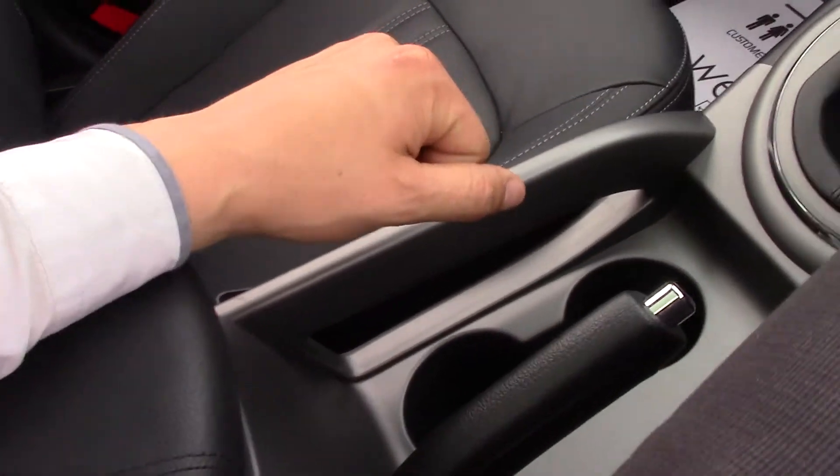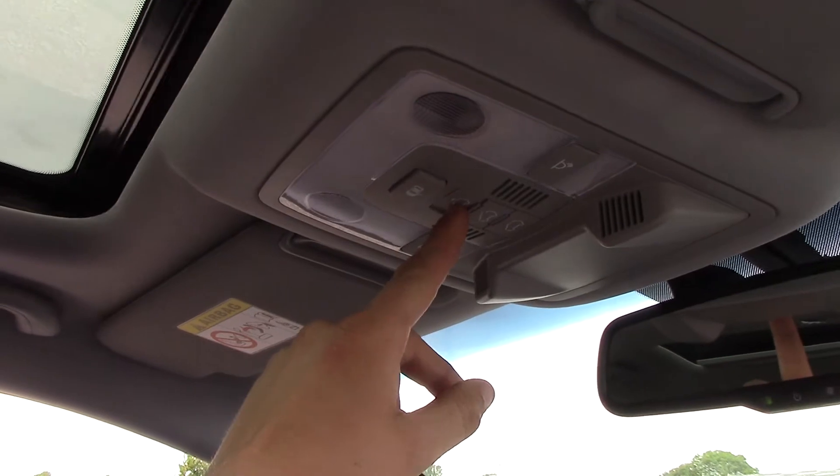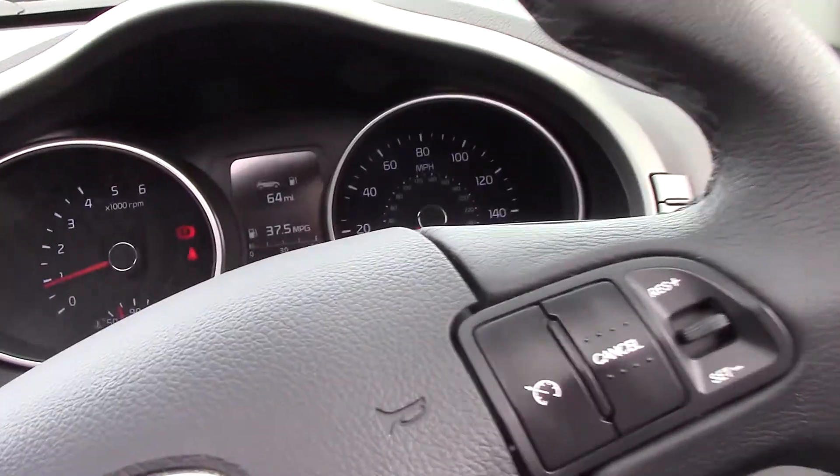One great feature I haven't mentioned yet is the sunroof. Just above, you can see at the touch of a button it electrically opens up, letting in natural light and fresh air to the back. There is a windbreak at the top which helps reduce the noise when it's open.